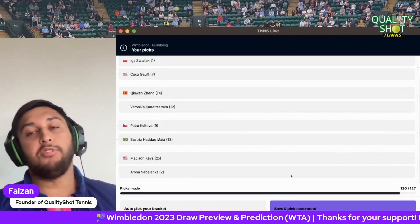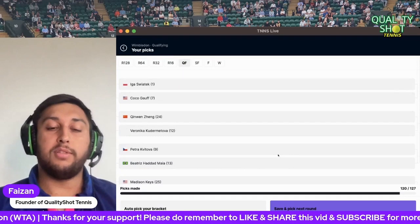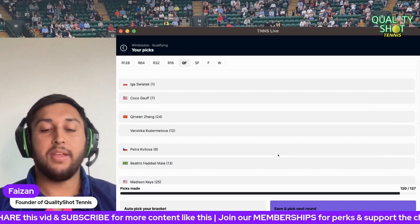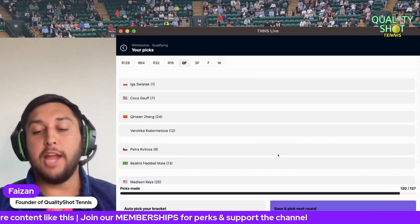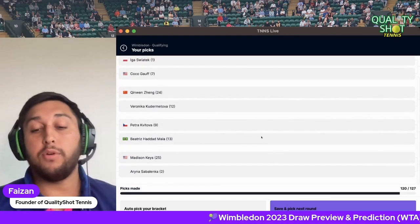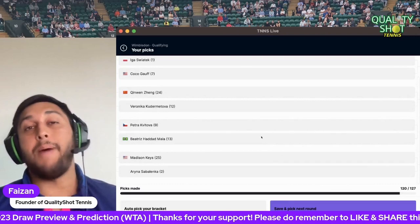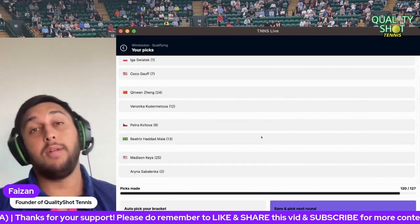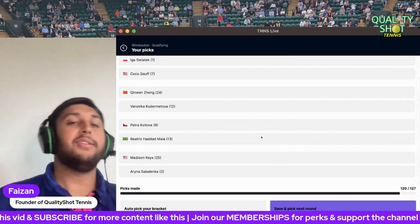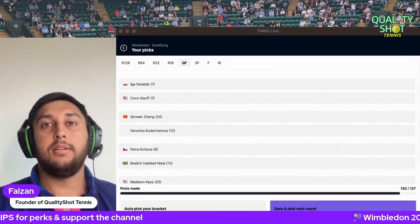So my quarterfinals are: Swiatek versus Gauff, Zheng Qinwen versus Kudermetova, Kvitova versus Haddad Maia, and Keyes versus Sabalenka. Comparing to the projected quarterfinals: they have Swiatek versus Gauff — I've got that. They have Pegula versus Karadine Garcia — I've got none of those players. They have Kvitova versus Haddad Maia — I've got that. And Rybakina versus Jabeur at the bottom — I can't see Azarenka making the quarterfinals. Only three players overlap: Swiatek, Gauff, and Sabalenka.